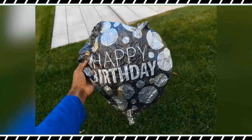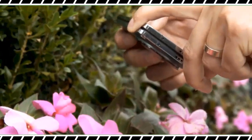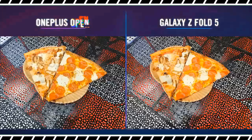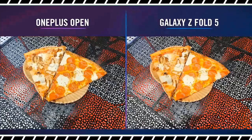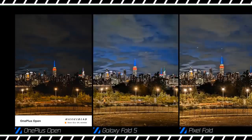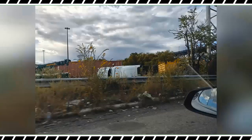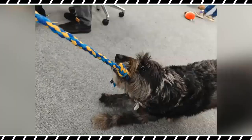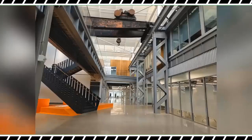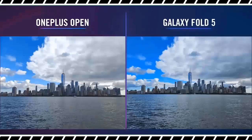You also get a 48-megapixel ultrawide camera that can shoot macros, and a 64-megapixel telephoto with 3x optical zoom that goes up to 6x lossless magnification. While that 3x zoom is every bit a match for the Z Fold 5's 3x telephoto cam, its 6x lossless just isn't quite as sharp as the 5x optical lens on the Pixel Fold. But that's not a big surprise because there still isn't a true replacement for high-quality glass.